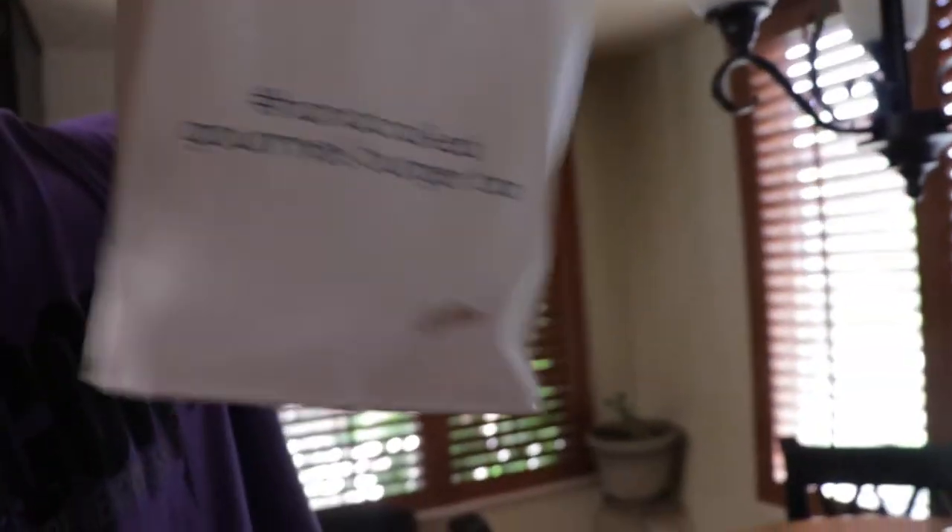Back from the gym — amazing leg workout, absolutely amazing. And guys, look at what we've got: a handcrafted gourmet burger bar, a brand new burger place that just opened up here in Reno.